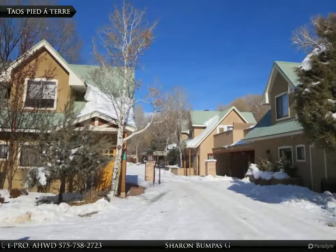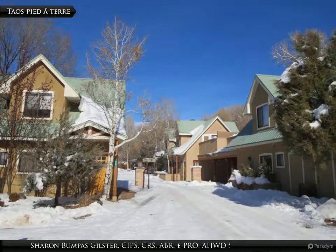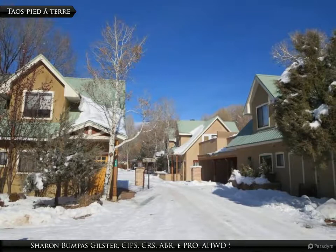Near gallery shops and restaurants, this is a perfect mountain investment property — a Taos pied-à-terre for two, or vacation property for a family of four.